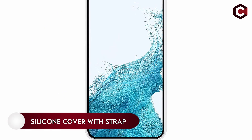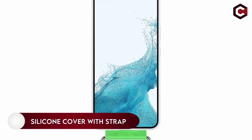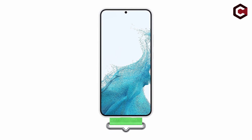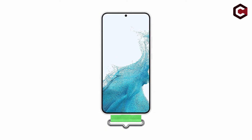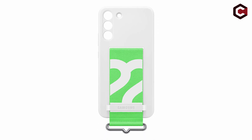Number 9: Galaxy S22 Ultra Silicone Cover with Strap. Because Samsung collaborates with big-name brands like Disney to produce exciting strap designs, the strap cover appears to be one of the best options for the Galaxy S22. The strap also serves as a convenient way to hold your phone.